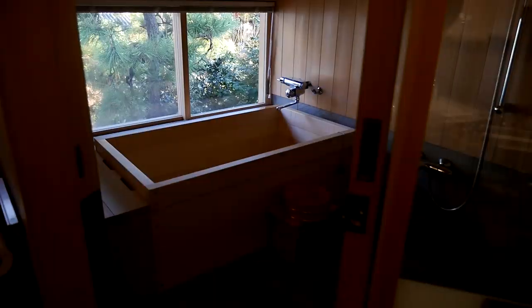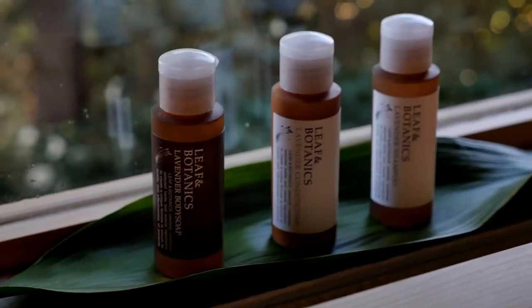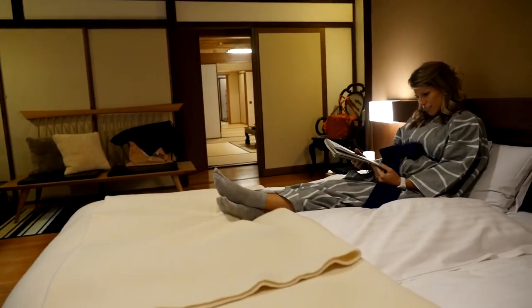Whether wandering gardens, soaking in a tub, or relaxing in my room, this Ryokan is all about being at peace.